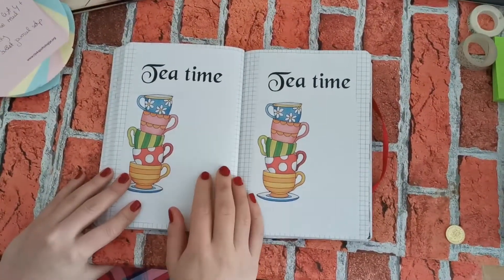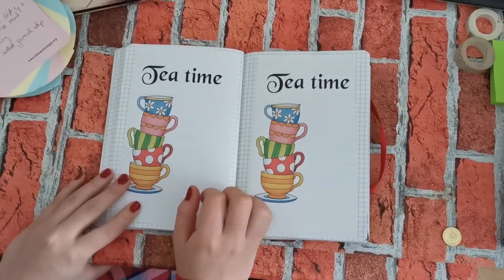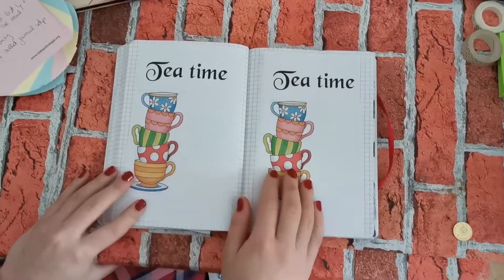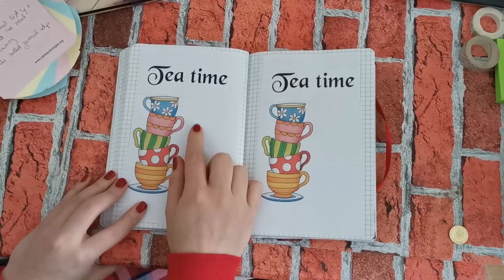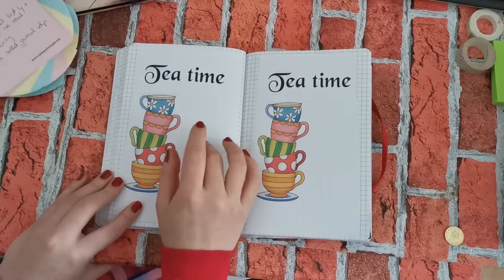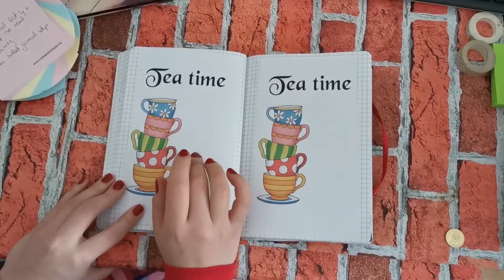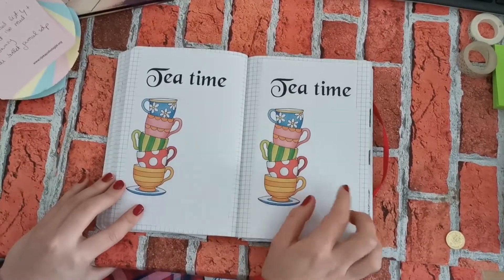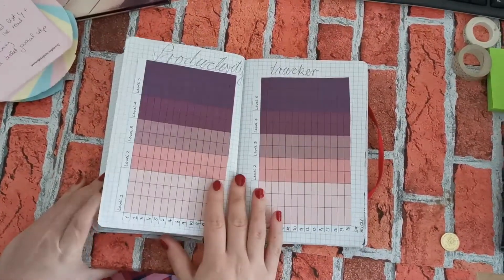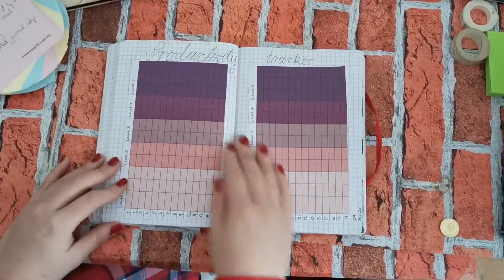Since I love teas very much, I added two spreads. On one side I'll write teas that I've tried regardless of whether I liked them or not, and on the other side I'll add teas that I want to try.